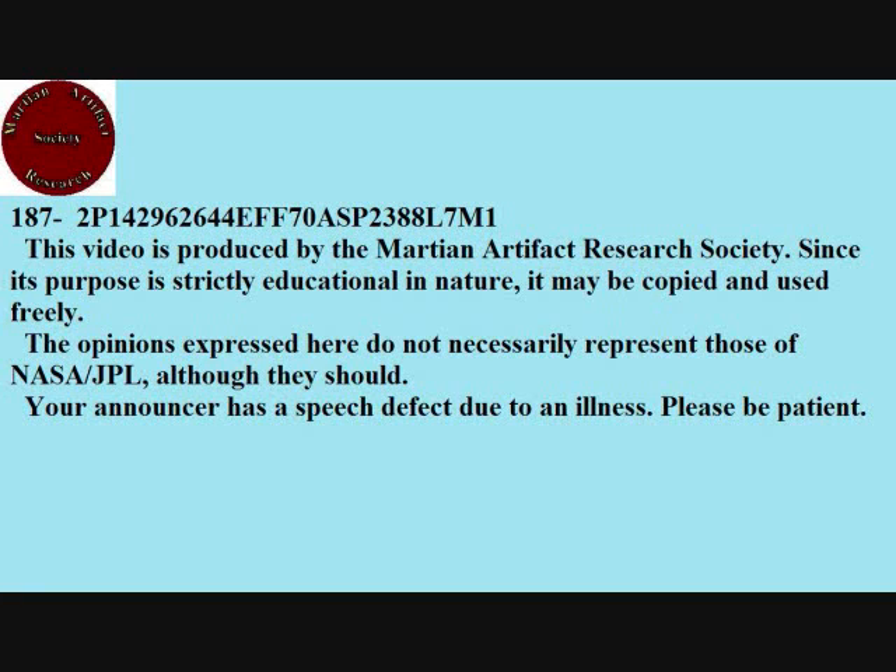This video is produced by the Martian Artifact Research Society. Since its purpose is strictly educational in nature, it may be copied and used freely. The opinions expressed here do not necessarily represent those of NASA or JPL, although they should. Your announcer has a speech defect due to an illness. Please be patient.